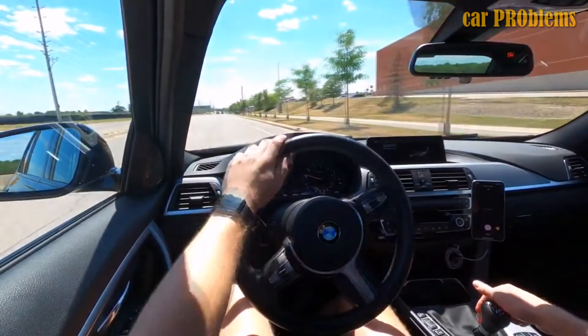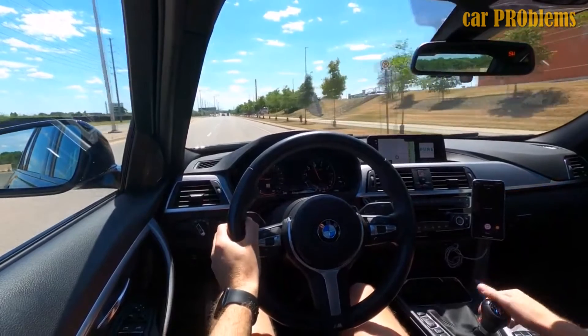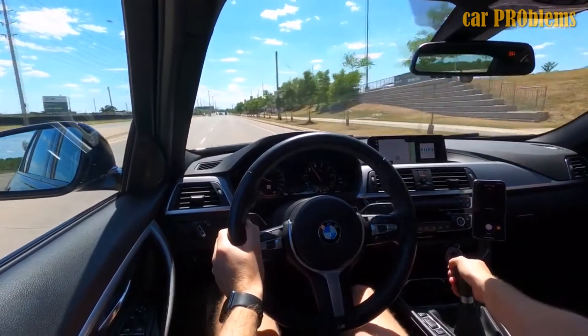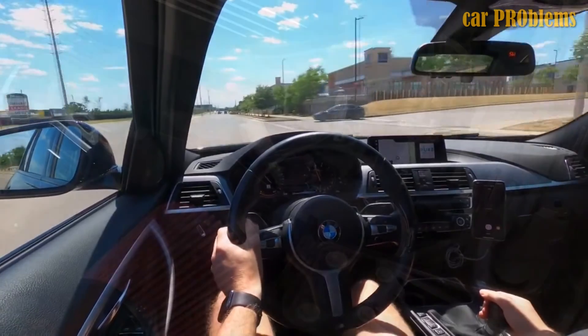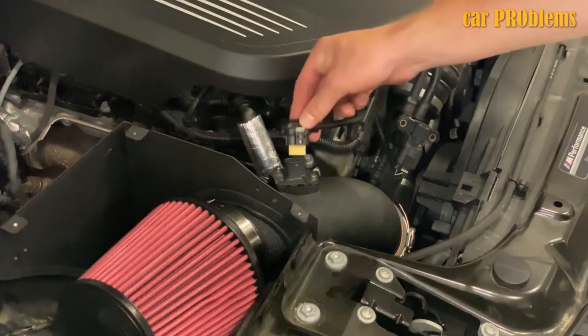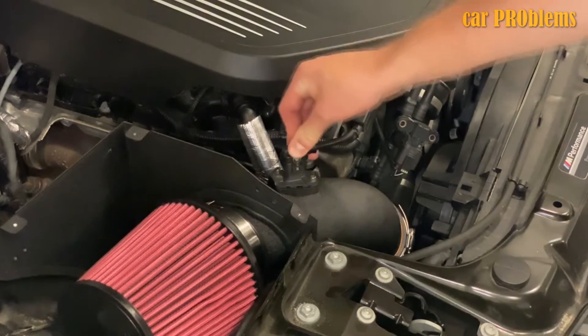An ordinary air box is replaced by the cold air intake. A conical air filter is connected to the plastic or metal tube by a heat shield, which shields the filter from the hot components around it. Even though everything around the engine is hot, the air entering it will be significantly cooler thanks to this design.